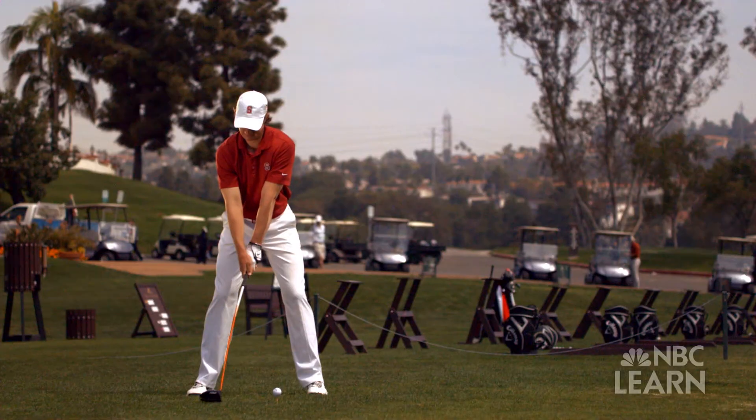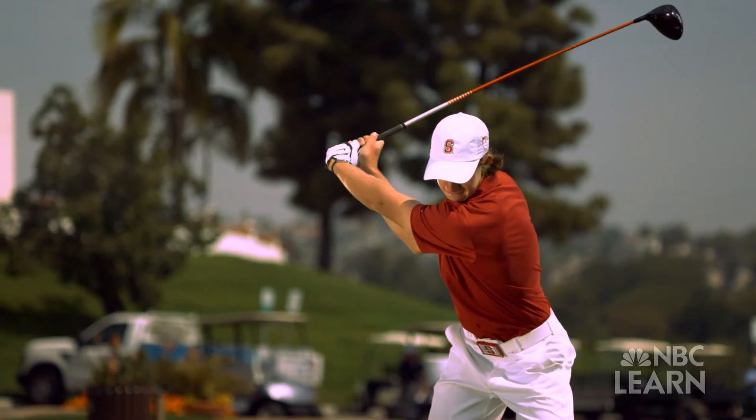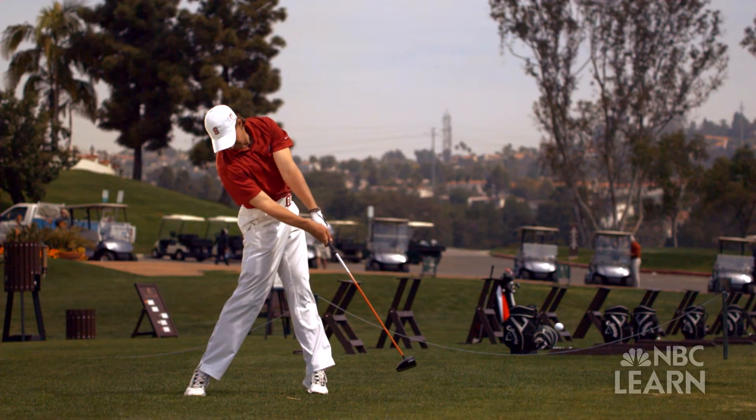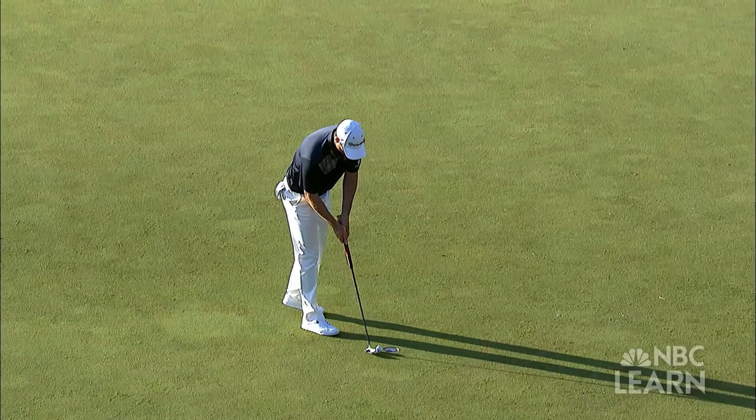There's so much science that is entailed in the game, and I think to have a complete understanding of the science involved in golf not only can help you understand science, but it can better yourself as a golfer. Science that's found in Newton's third law of motion and in the momentum of every swing that gets the ball from the first tee to the last hole.